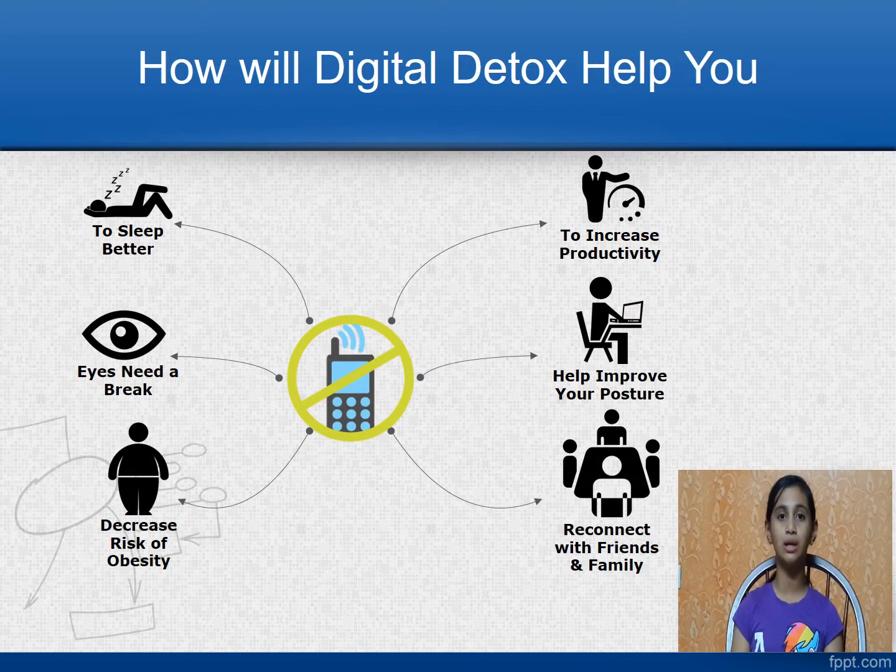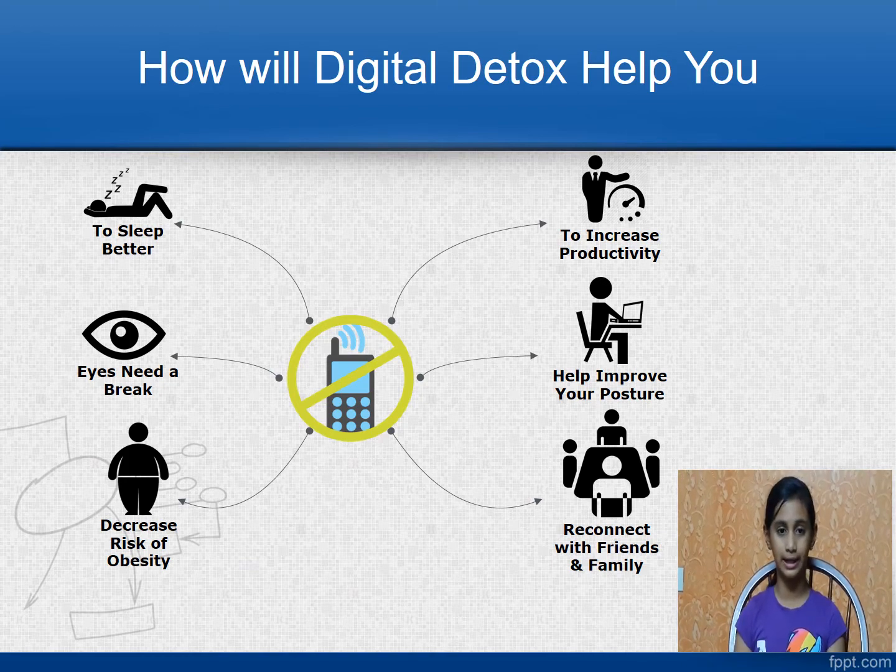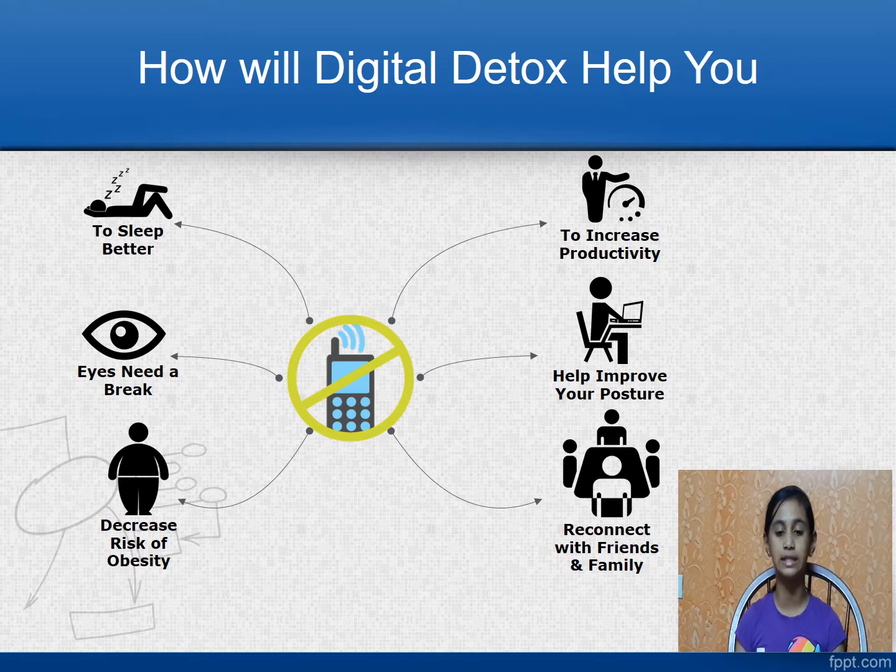Now let us see how the digital detox will help you. It will help you achieve the following: helps you sleep better, your eyes may get regular breaks, decreases the risk of obesity, will help increase productivity, will help improve your posture, and finally, will help reconnect with your family and friends and increase social interaction in the physical world.